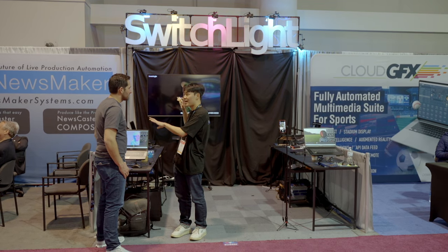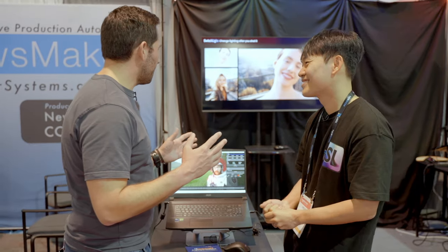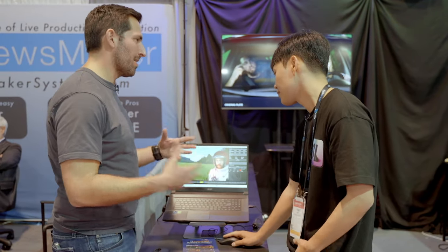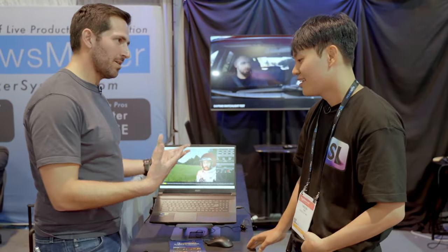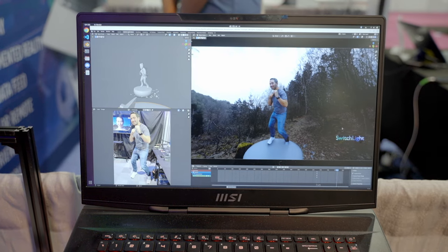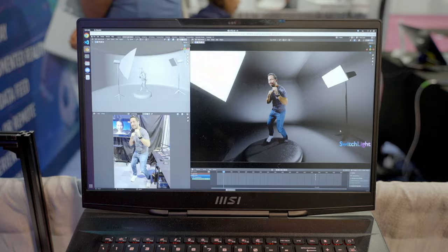We can basically think of it as having an LED virtual production wall at about a hundred times less cost. That's Hoon Kim, founder of Beeble, the company behind Switch Lite. The best setting they recommend is a flat white light, because that way there's the most information from the 2D footage.